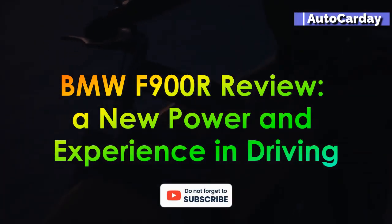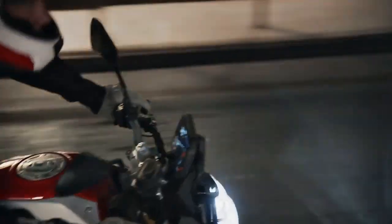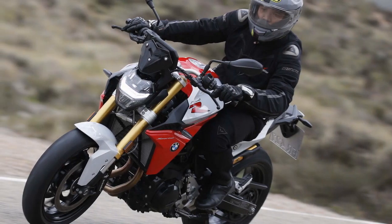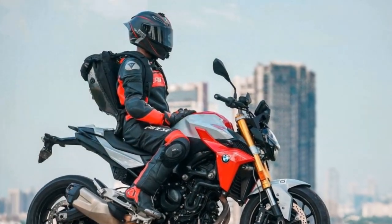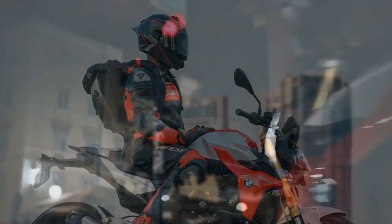BMW F900R Review: A New Power and Experience in Driving. The BMW F900R is the epitome of German engineering excellence, blending power, precision, and style into a captivating motorcycle package. With its impressive performance, advanced technology, and exceptional design, the F900R represents the essence of the BMW Motorrad brand. In this review, we will delve into the various aspects that make the BMW F900R a standout in the world of sport and naked bikes.